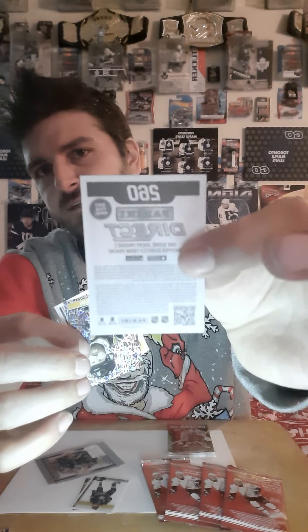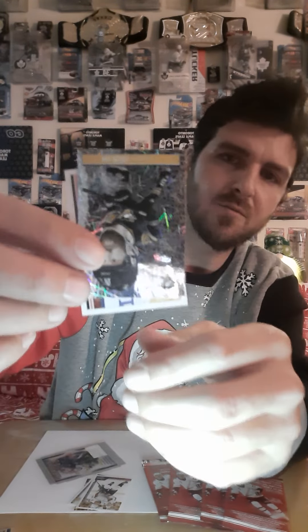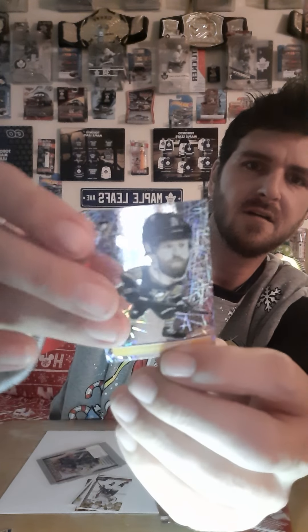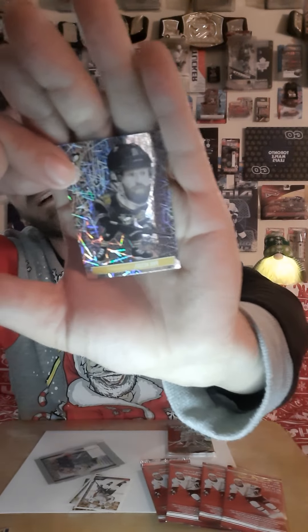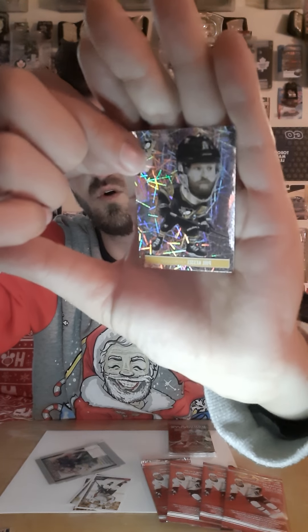That's unexpected — I would never expect to pull that. It's card number 260. That's actually really cool. I don't know what to really do with these stickers. Oh wow, look at that one. It's Phil Kessel, and it looks like a little bobblehead. That's funny — blown up head there. Those are actually really cool stickers.